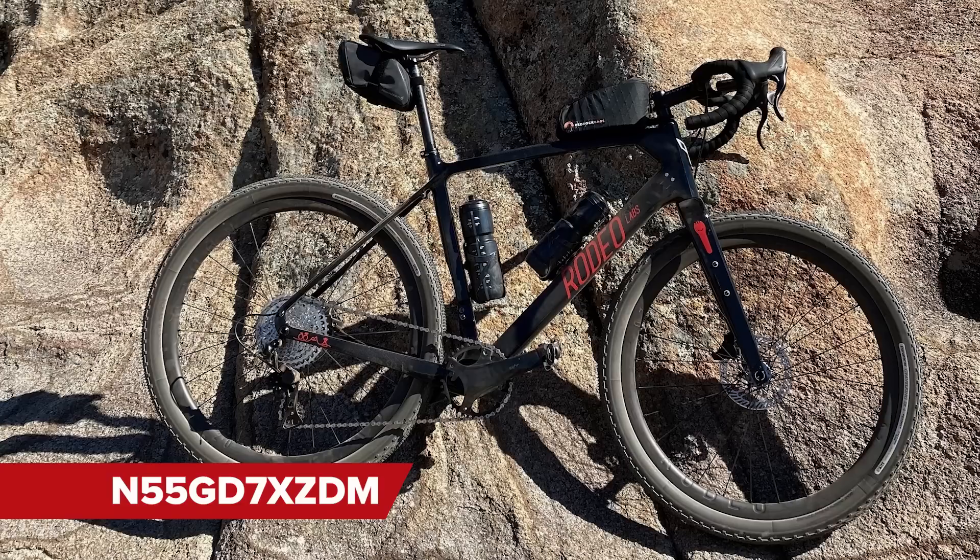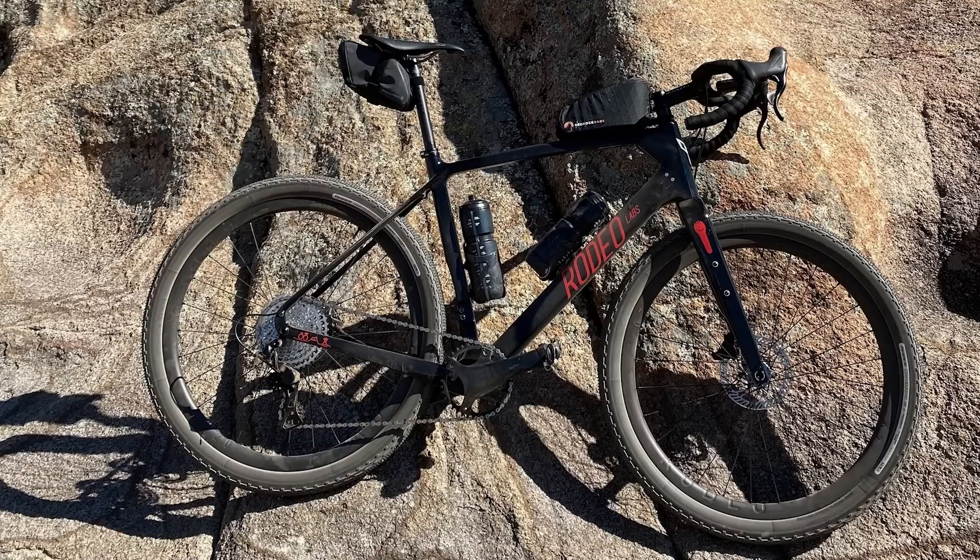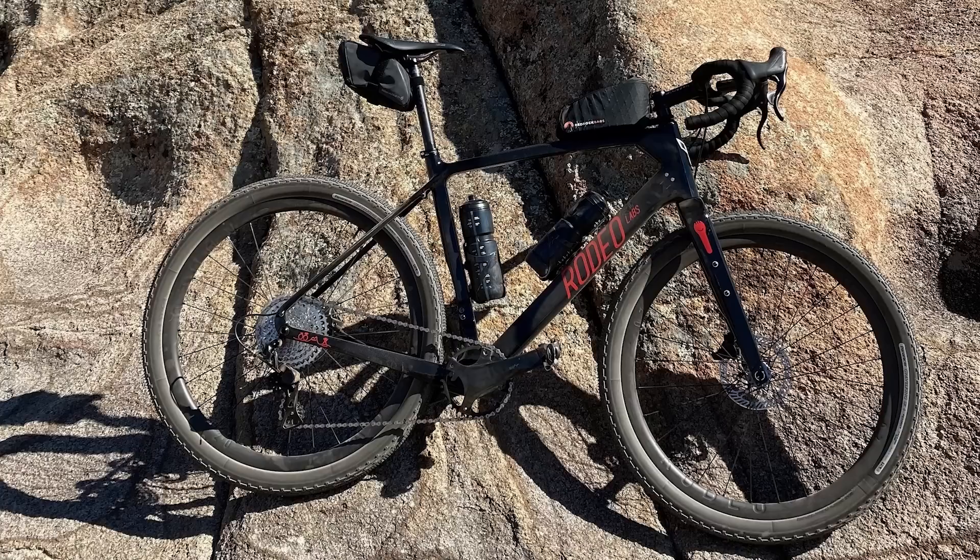Next up, username N55GD7XZDM — clearly a lot of droids watch this show — with a Rodeo Adventure Labs Trail Donkey fitted with Campagnolo E-car. It's a real rowdy gravel bike with big chunky tires and mountain-bike-style geometry. The bike is likeable but the presentation isn't quite there. That's a nice.